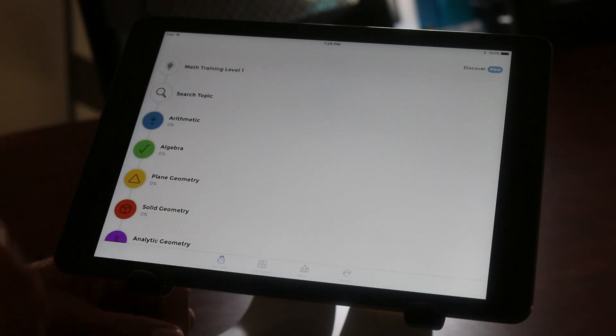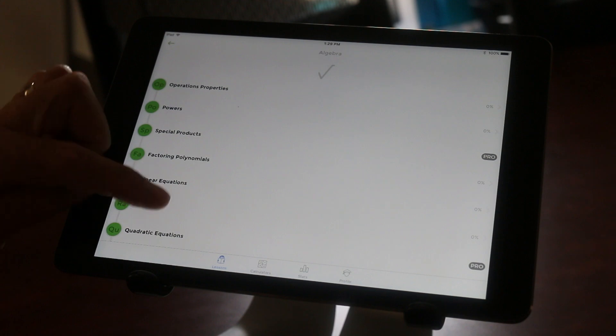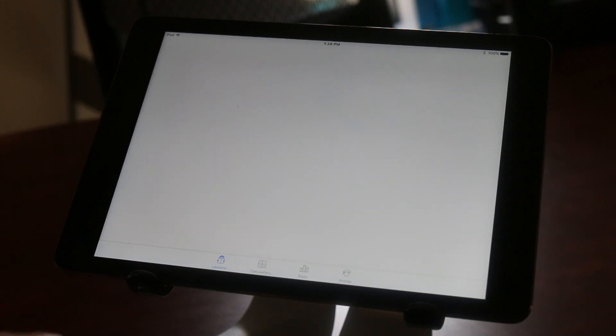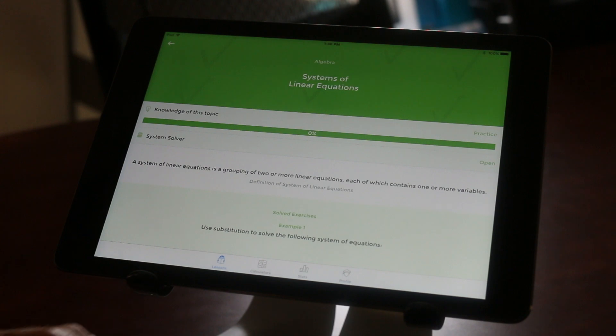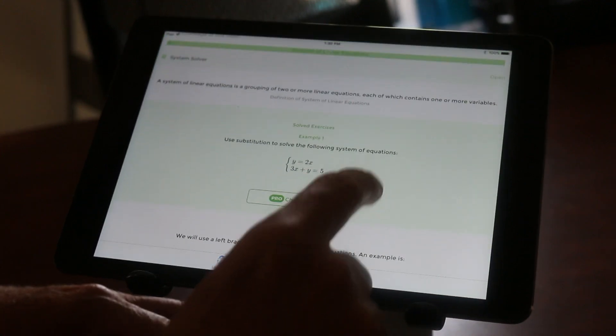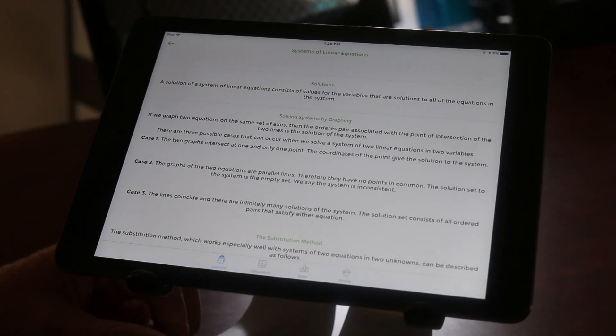You can do algebra and different functions within algebra. So if you're really good at systems of linear equations, it gives you some knowledge — right now I have zero because I haven't done any of this. But here are some examples of problems that you can check the solutions on, and then you can do your own, so it's like a math tutor rather than just a solver.